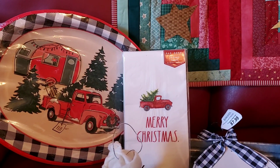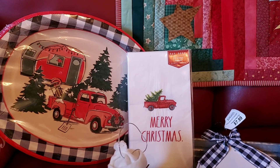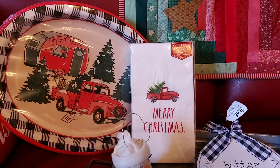Then this set of Merry Christmas red truck with a tree napkins — those are Rae Dunn and they are from HomeGoods, and they were $3.99.